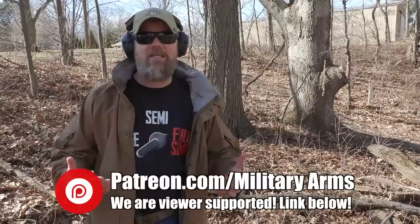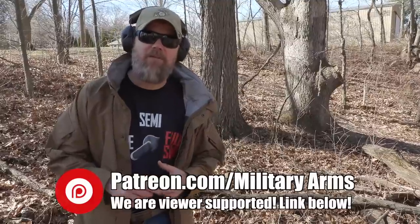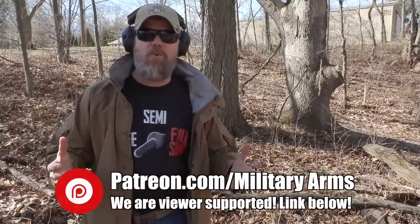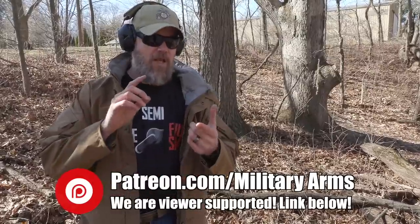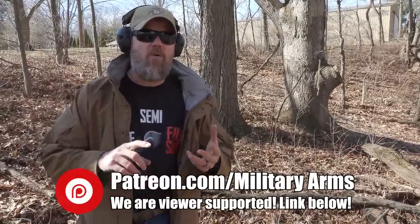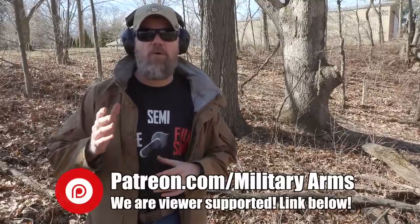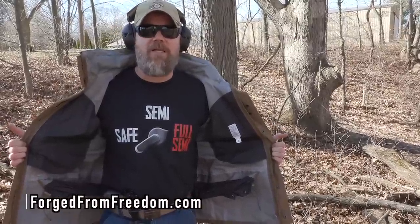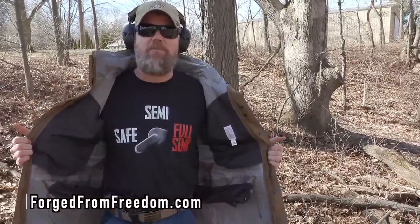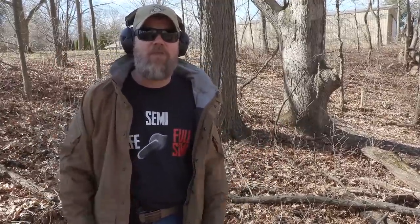YouTube is making it harder and harder for gun channels to exist on their platform — they censor our content pretty heavily and demonetize our videos. A great way to support us at the Military Arms Channel is to swing by and become a patron supporter over at Patreon — you get behind-the-scenes information, giveaways, and deals from Copper Custom. Check out patreon.com/militaryarms. Another great way to support us is our Forged from Freedom t-shirt store — there's a link in the description below. Thanks for supporting us.